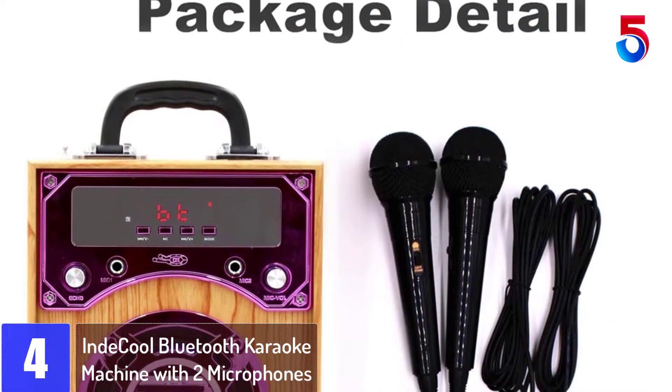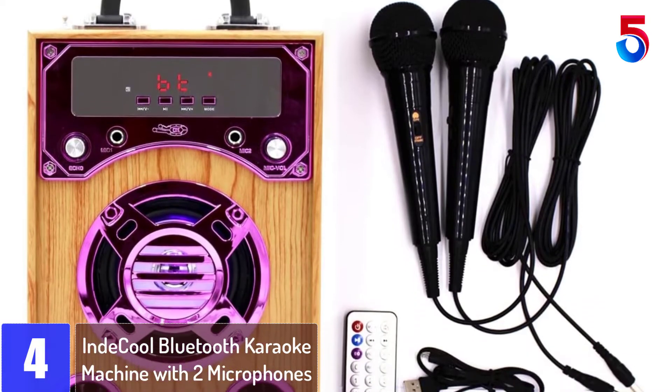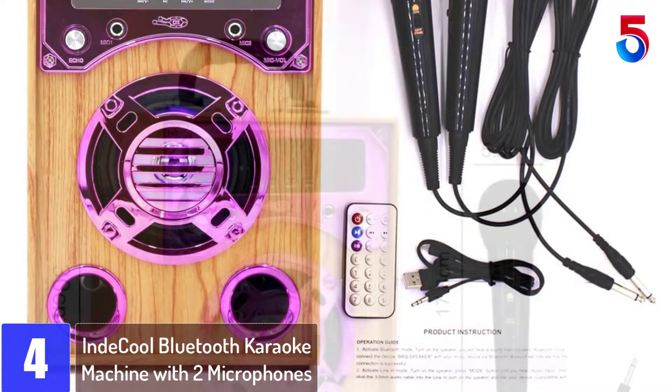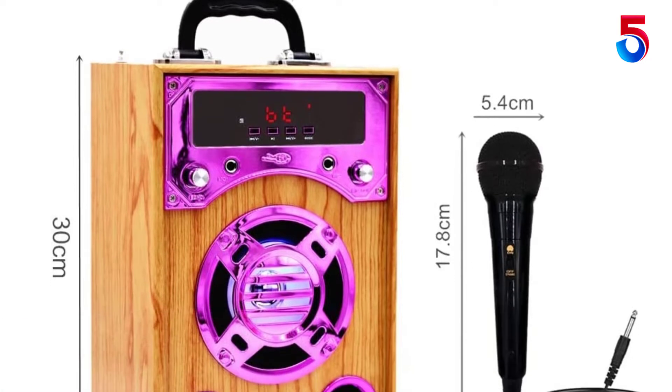At number 4: IND COOL Bluetooth Karaoke Machine with 2 Microphones. This machine supports connecting with mobile devices via Bluetooth or AUX cable for music, such as cell phone, iPad or other devices. It also supports TF card or USB as a music source.